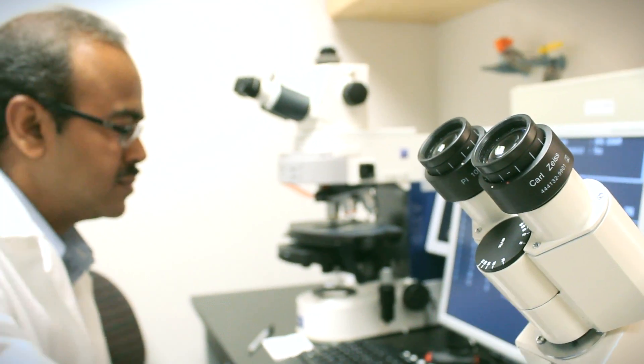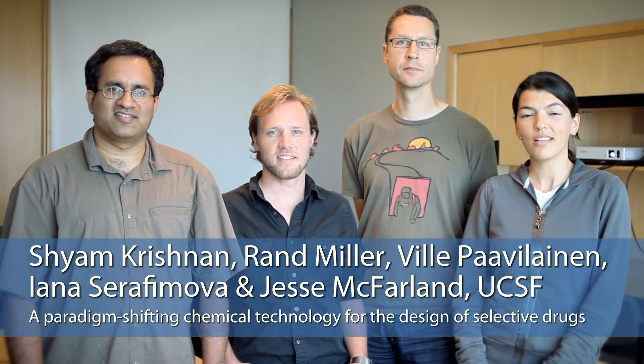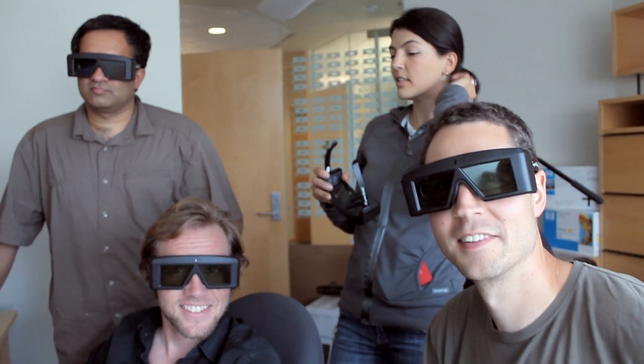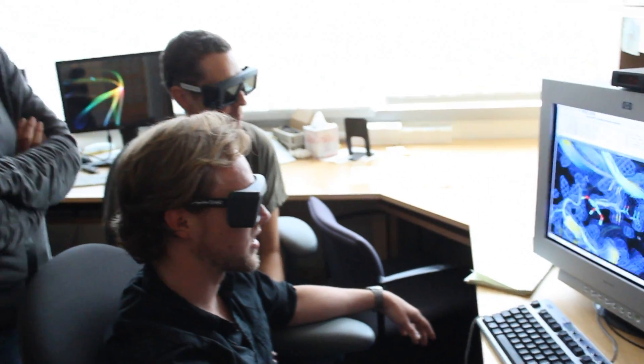I'm Shyam Krishnan, I'm a post-doctoral fellow. My name is Rayan Miller, and I'm a graduate student. I'm Vidla Pavilan, a postdoc. I'm Yanasir Fimova, and I'm a graduate student, and the four of us together with Jesse McFarland work in Jack Taunton's laboratory in the Mission Bay campus of UCSF.